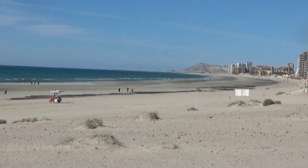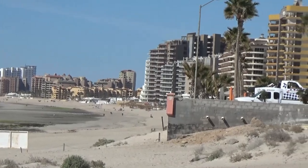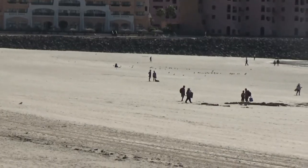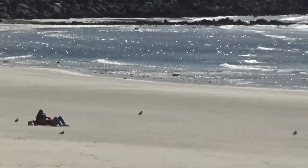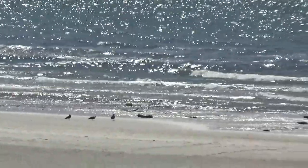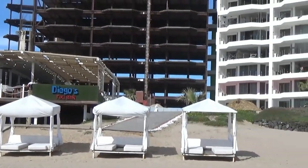It gets pretty warm here during the day, but not really enough to need air conditioning. But last night I had all my windows closed and woke up to 55 degrees — I bet it got down to 40. There are a lot of people walking on the beach but nobody actually in the water, so I guess it's still too cold for that this year.